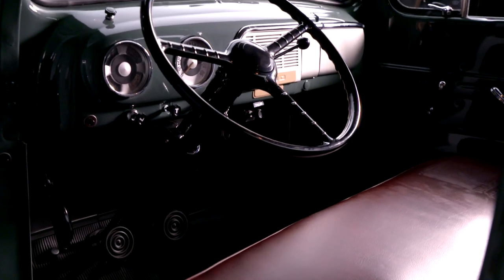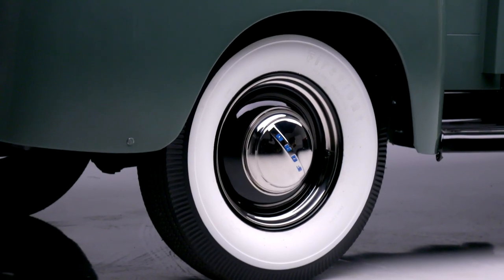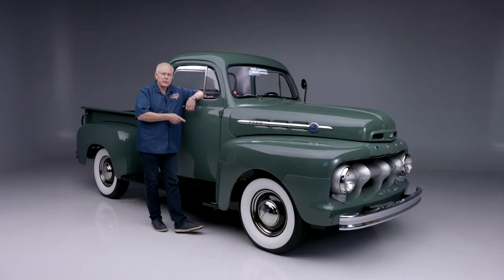It's selling at no reserve at our inaugural Houston auction, September 16th through the 18th at the NRG Center in Houston. If you've got a ranch and want a pickup that reminds you of the old days and is exactly the way they came, this is yours. Register to bid and it could be yours.